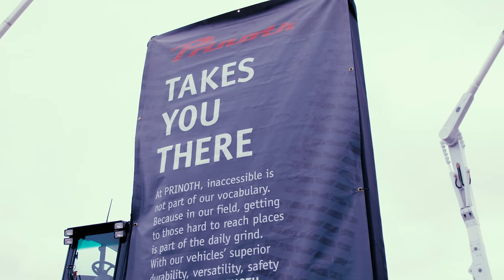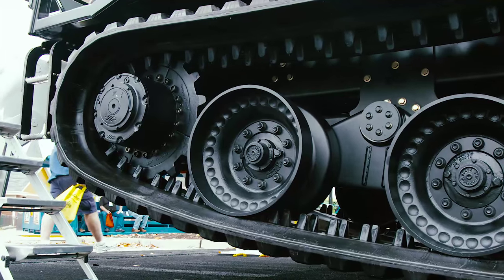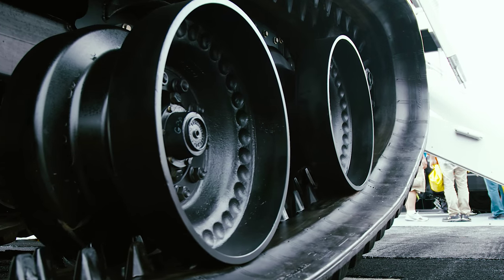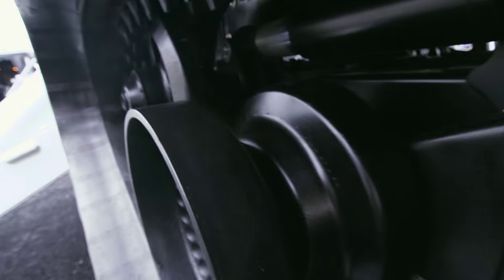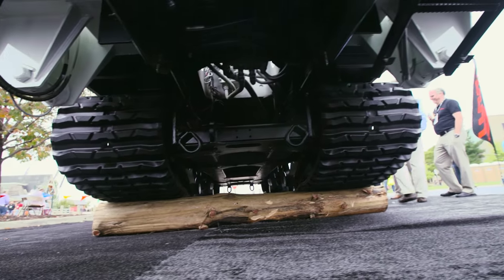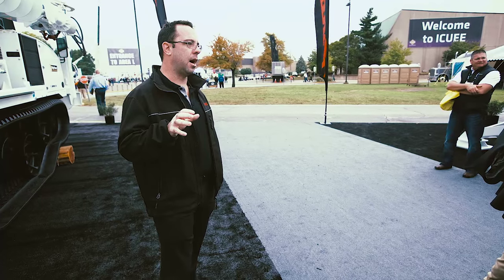We're going to do tracked vehicles, starting from the Panther T6 through the Panther T16. We have four variants here on the show. The product we launched this year is the T16, a new chassis with some new features for our customers — ease of installation, safety. We have a unique undercarriage system, a unique track design with a unique suspension that is a real off-road vehicle.